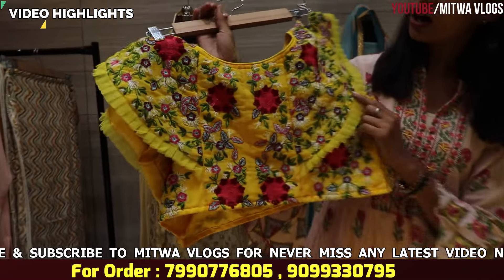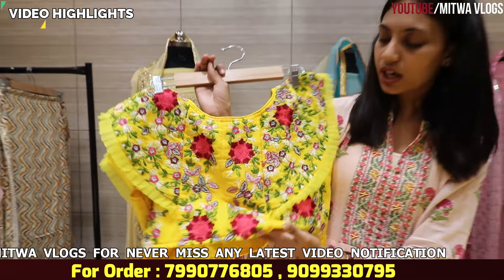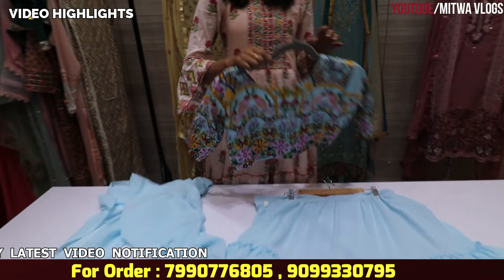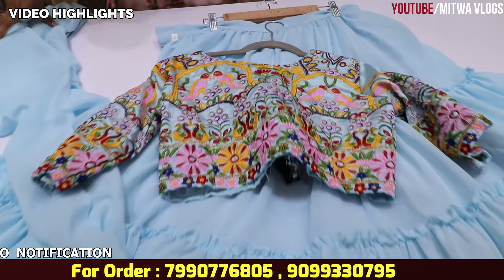Look how beautiful the whole flower embroidery work is. It will be in blue color. You will see the full embroidery work. This will be the blouse pattern.